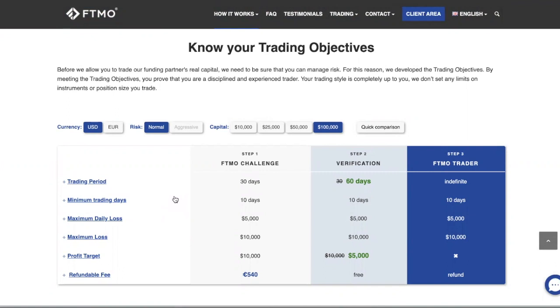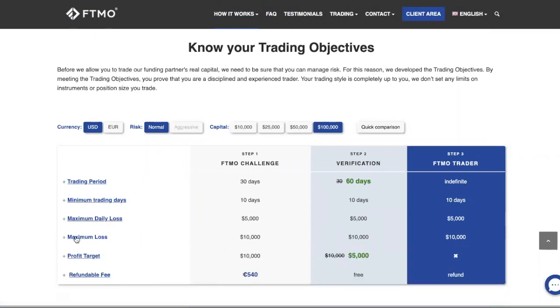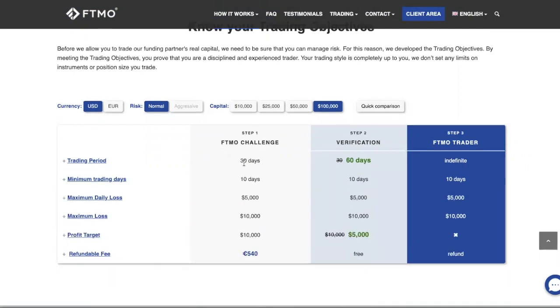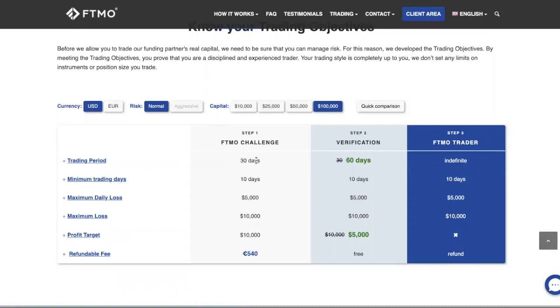This kind of trading evaluation is not straightforward like normal trading. You have a maximum loss, meaning your account cannot go below a certain level, and you also have a maximum daily loss. More importantly, you have a profit target that must be achieved within a certain timeframe. If the market isn't moving, you still have to make it happen.